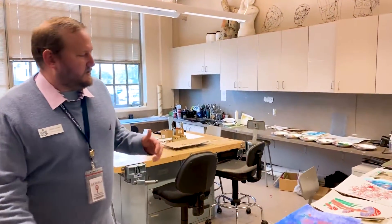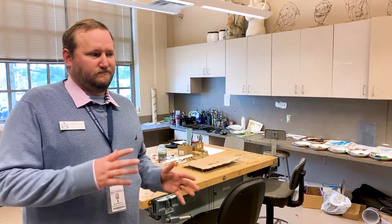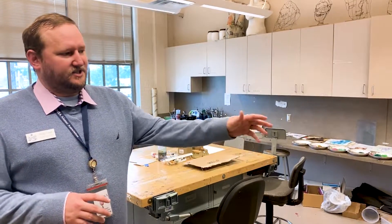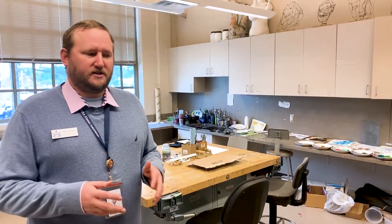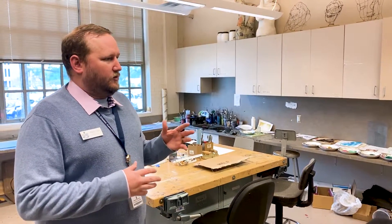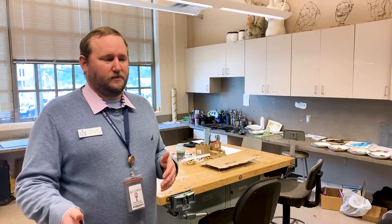As we go into the printmaking studio, you'll see a lot of different printmaking styles. You've got glass etchings, linoleum etchings, students doing different artwork with stamps, and screen printing on shirts. The whole point of printmaking is being able to create art that you can replicate really easily.